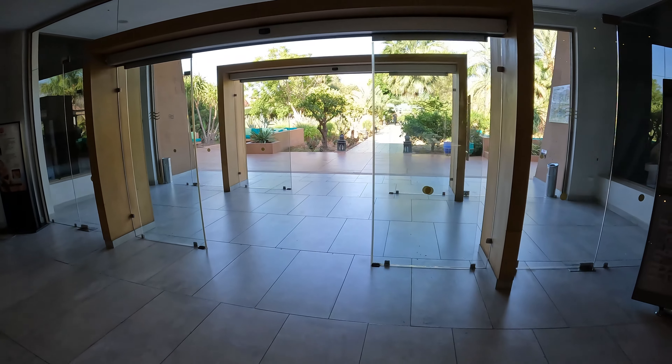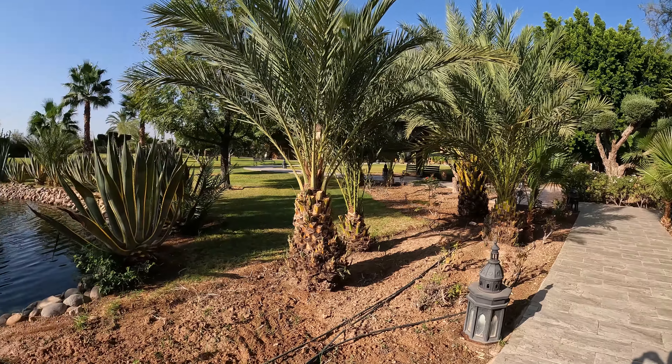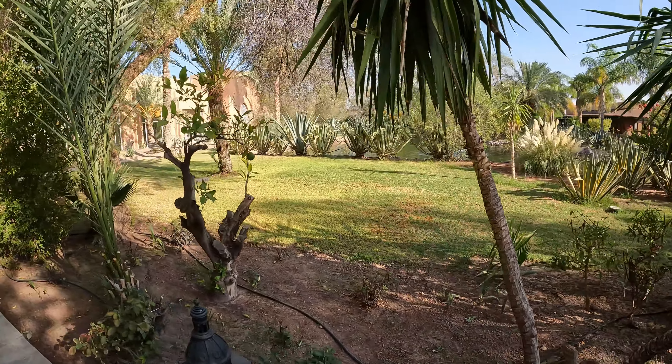We'll take you now to the gym and the indoor pool. Over there is the main buffet restaurant and the Moroccan restaurant, and the buffet restaurant also doubles up as the Italian restaurant in the evening, as there is a separate restaurant for dinner.